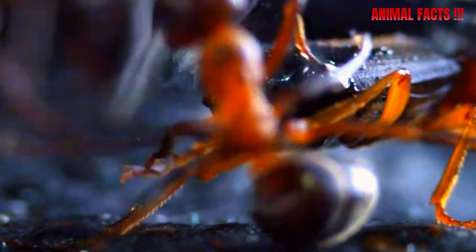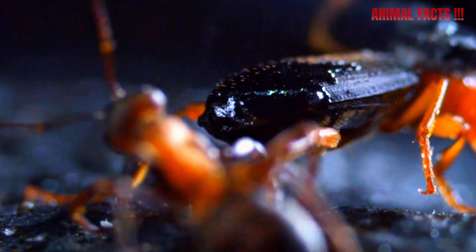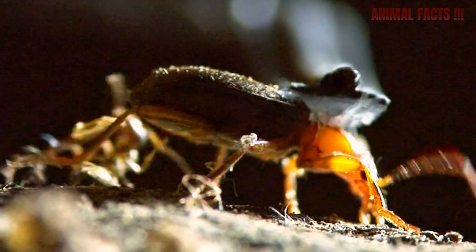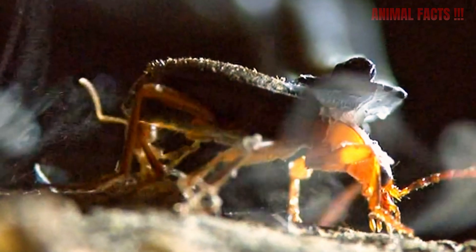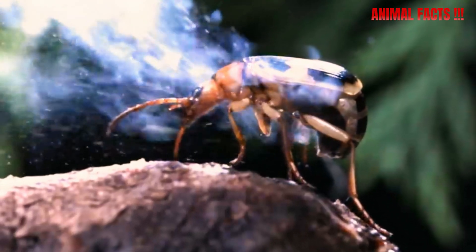And it gets even cooler — or should I say hotter. The beetle doesn't just spray blindly. It can aim left, right, even twist its abdomen around to shoot backward, directly at its attacker. This gives it a serious advantage over predators like ants, spiders, frogs, birds, and yes, even curious humans who poke a little too close.